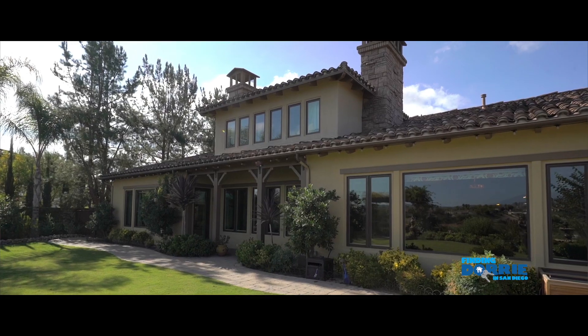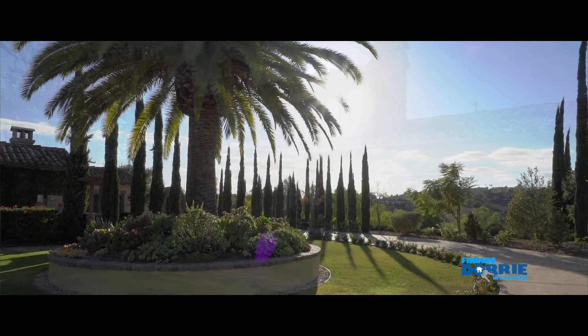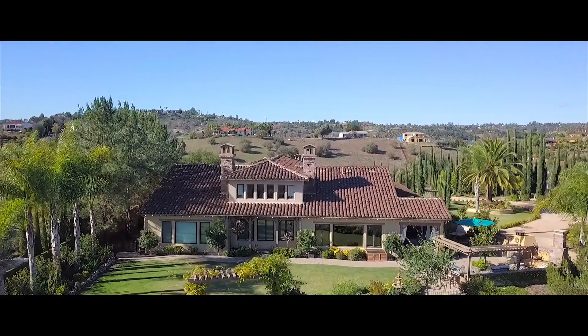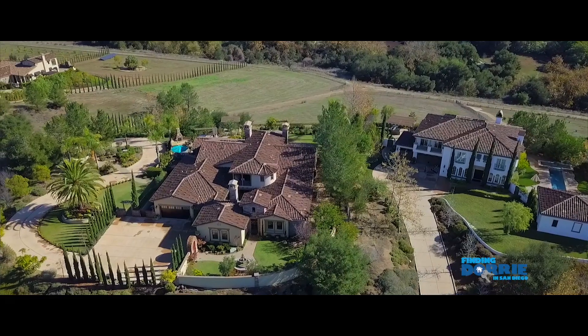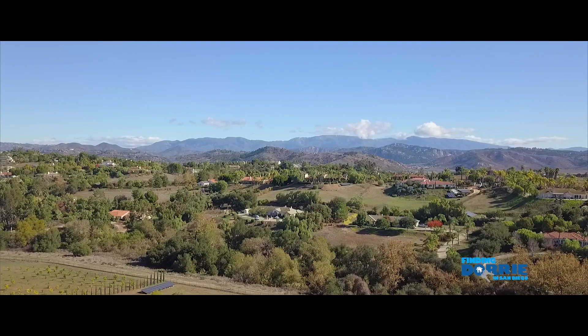Here we are with Dori Stutz, luxury real estate specialist, representing this phenomenal home. Dori, give us a little rundown of this property. This property is beautiful, located in Malabar Ranch — 1874 Marcy Way in Fallbrook. It's a beautiful home over 6,100 square feet, sitting on over a two-acre lot, with beautiful views.